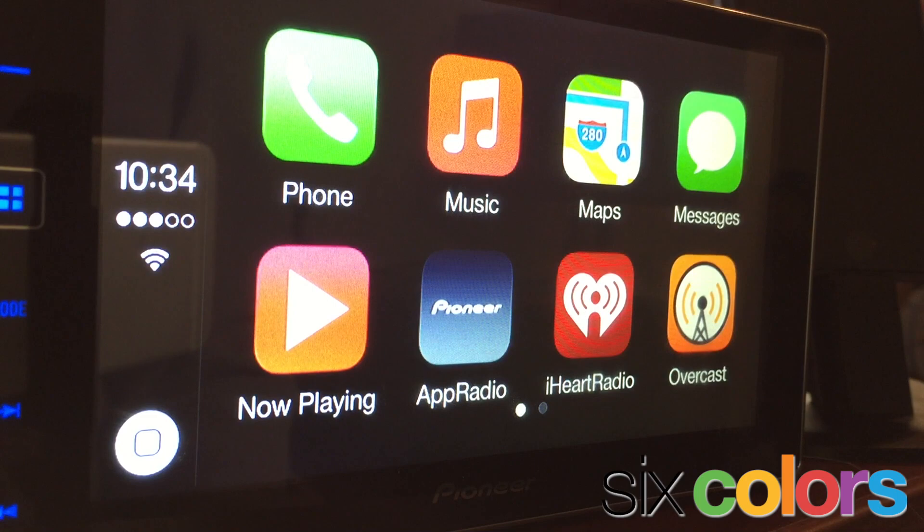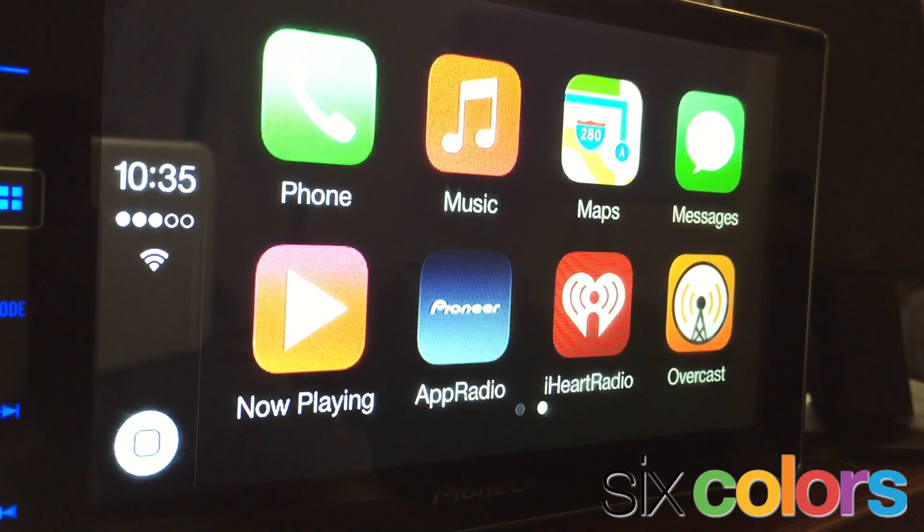I've got now playing, phone, music, maps, messages, and on the second screen you'll see podcasts — those are the stock Apple apps. And then I've got two apps, iHeartRadio and Overcast, that are available because they've been approved by Apple for car use. And then the App Radio icon is actually the link that Pioneer puts on its own systems so that you can flip over into Pioneer's features from out of CarPlay.